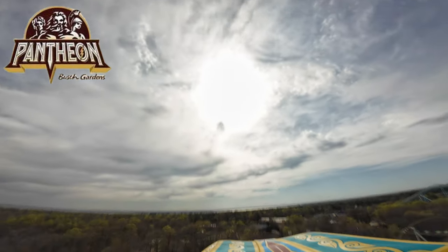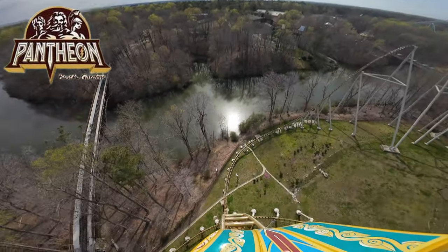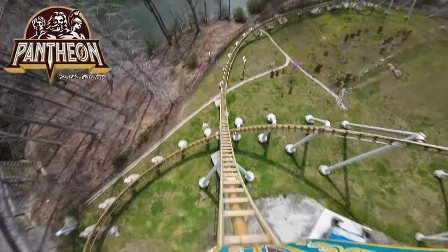A zero-g stall and negatively banked turns try to rip the rider from the seat. Pantheon is a must-ride with every park visit.